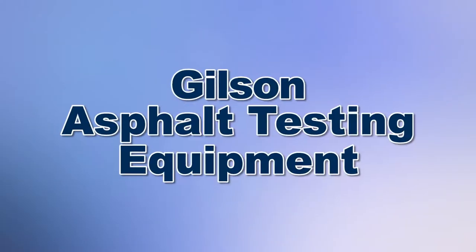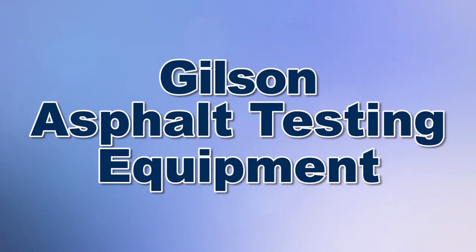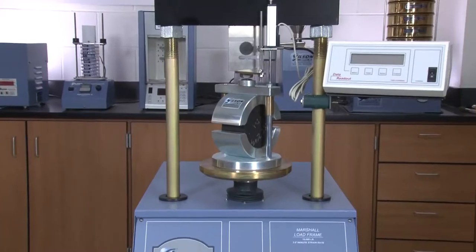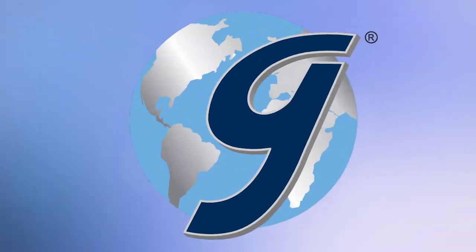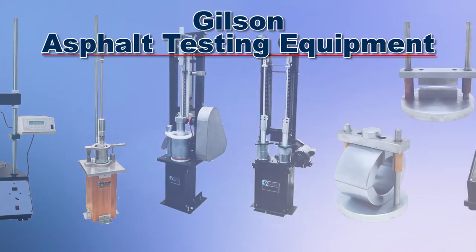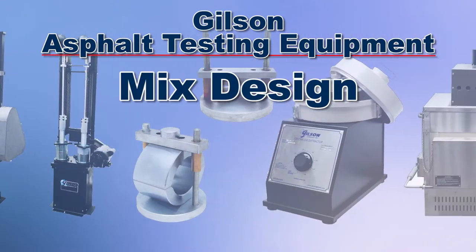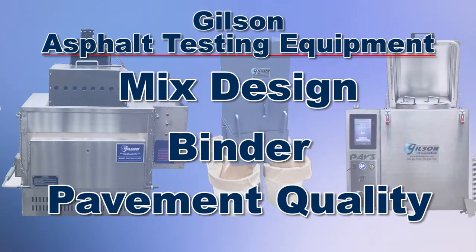When you need to be sure that your asphalt has all the necessary performance characteristics for a long pavement life, then Gilson is your best choice. Gilson has everything you need to perform any asphalt tests, including mixed design tests, binder tests, pavement quality tests, and much, much more.